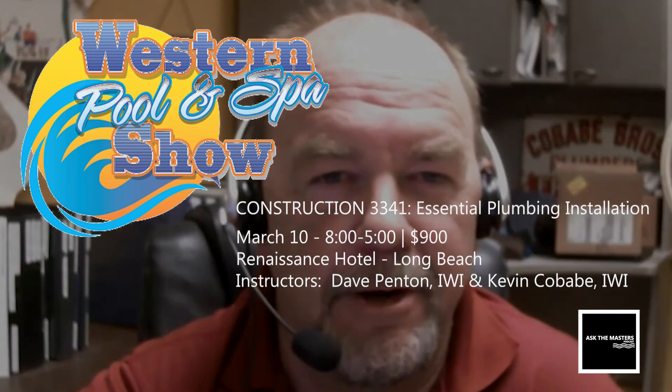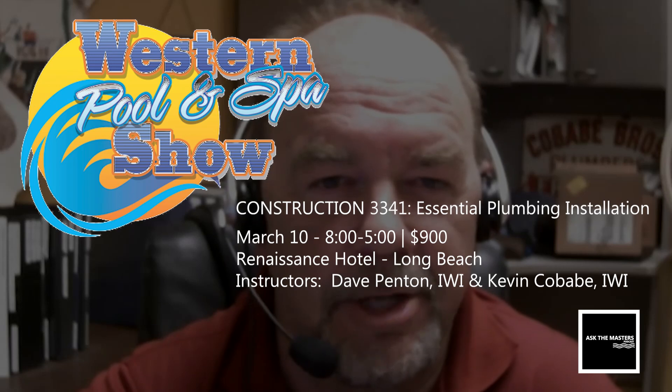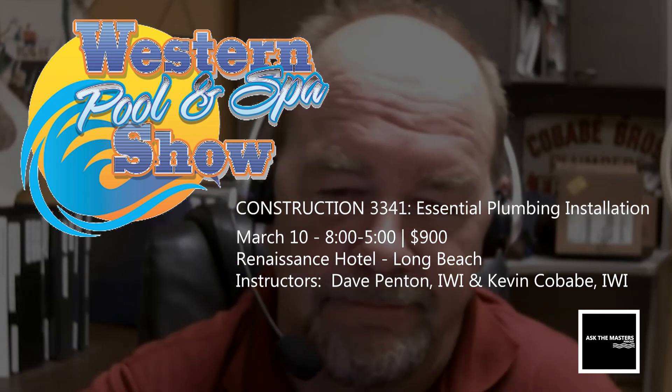So don't miss out. Come and see us in Long Beach, California at the Western Pool and Spa Show. You won't regret it. See you soon.